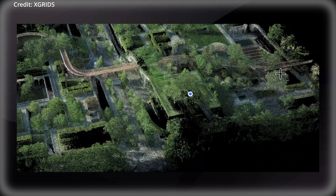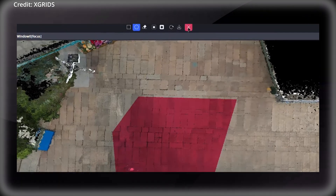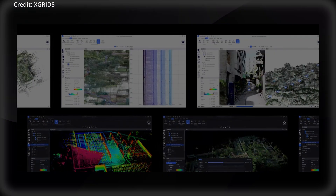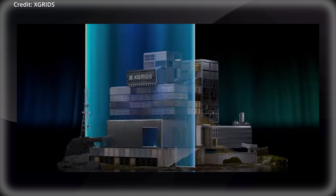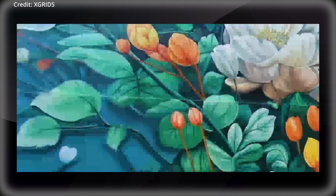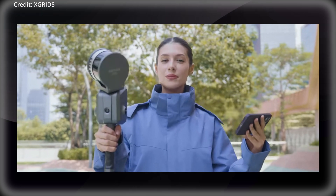This feature is particularly valuable for applications requiring precise spatial data, such as topographic surveying and engineering projects. The device boasts a 300m scan range, a point capture rate of 640,000 points per second, and the ability to achieve 1mm point cloud spacing. With a relative accuracy of 1cm and a real-time absolute accuracy of 3cm, the L2 Pro sets a new standard for mobile scanning devices.